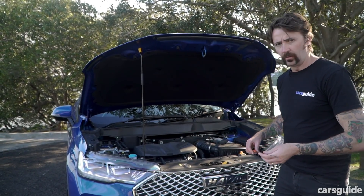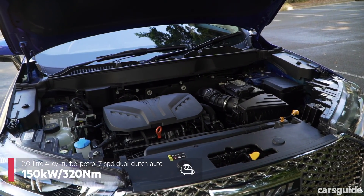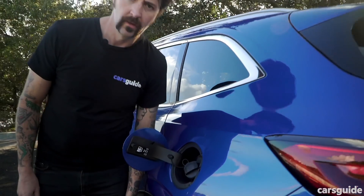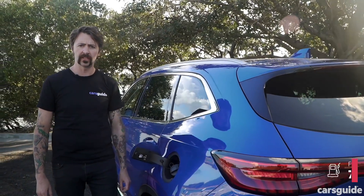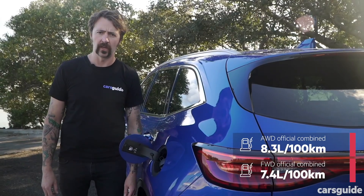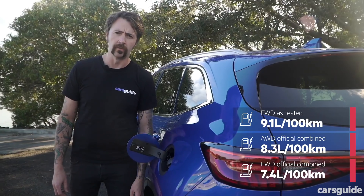All H6s come with a two-litre turbo petrol engine. The bottom two grades come with front-wheel drive, while the top-grade Ultra comes with all-wheel drive. Havel says that after a combination of open and urban roads, the front-wheel drive cars should be using 7.4 litres per 100 kilometres. All-wheel drive cars are using 8.3, they say. We tested the front-wheel drive cars and that's what we got.